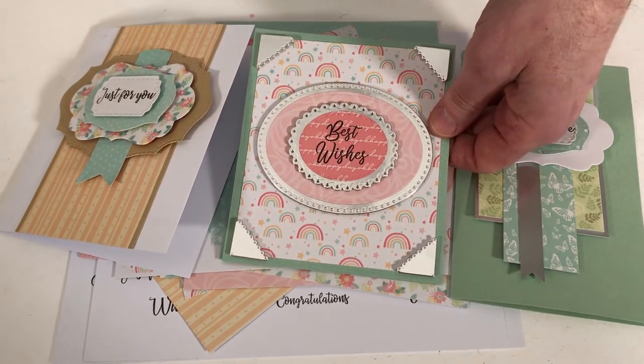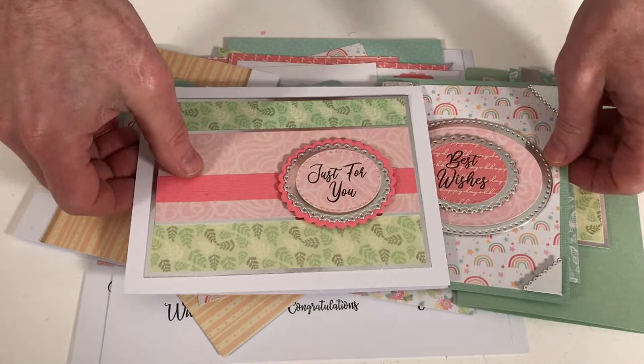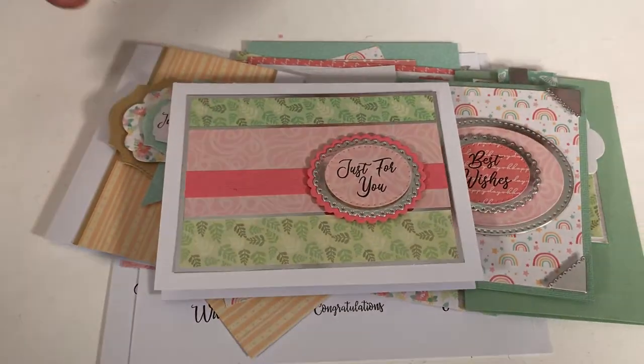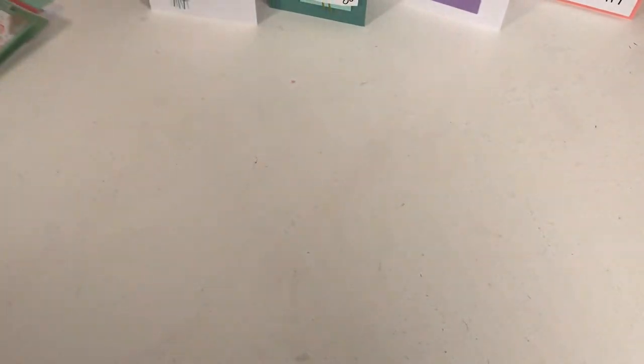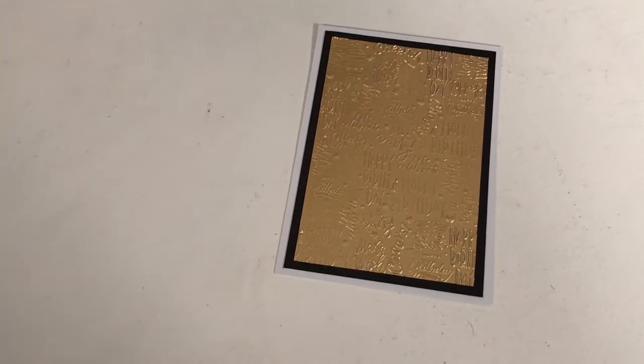This silver one is using our opulent cardstock which you can find on HSN's website. And there's one more, nice and simple. So on the day we'll be having plenty more inspiration. Now that is at the 12 noon hour. Also we have these wonderful 3D embossing folders. These will be on the 12 noon hour on March the 2nd.